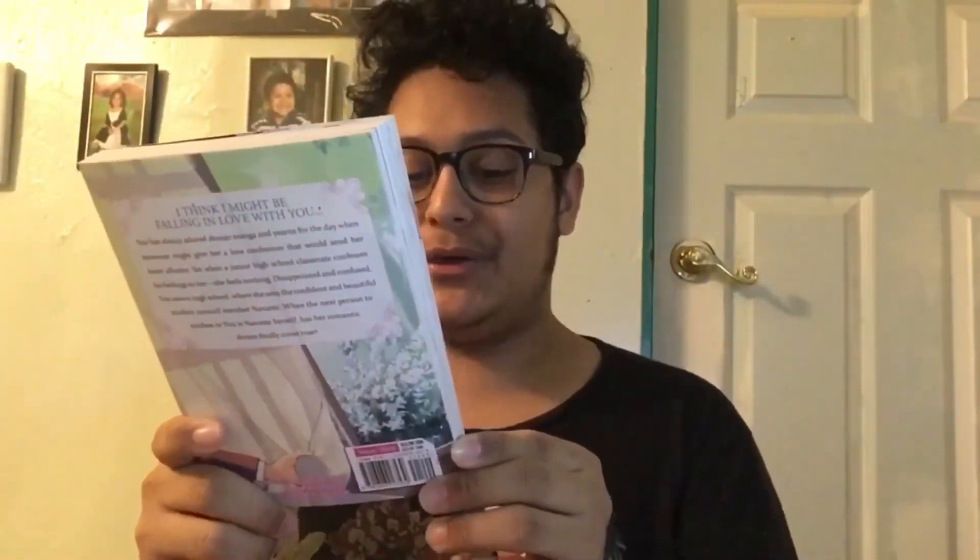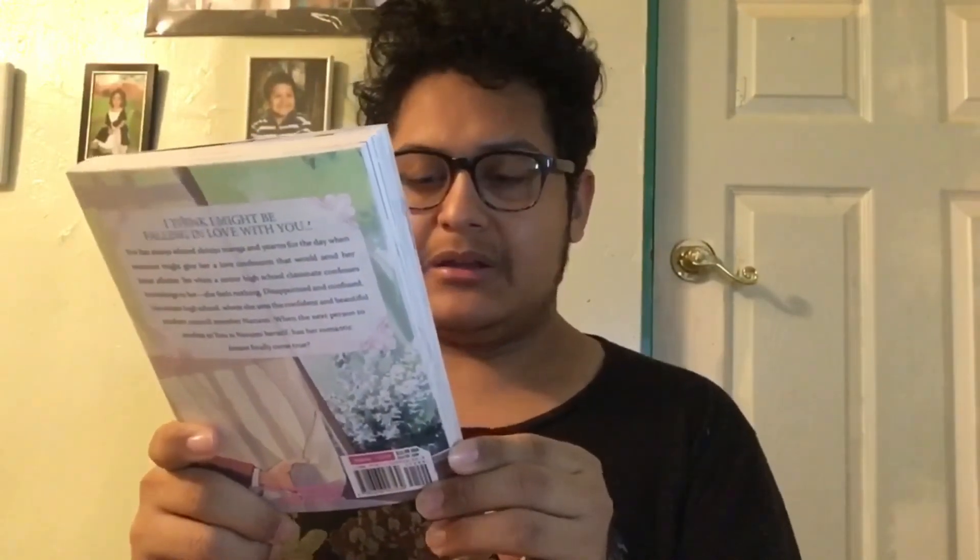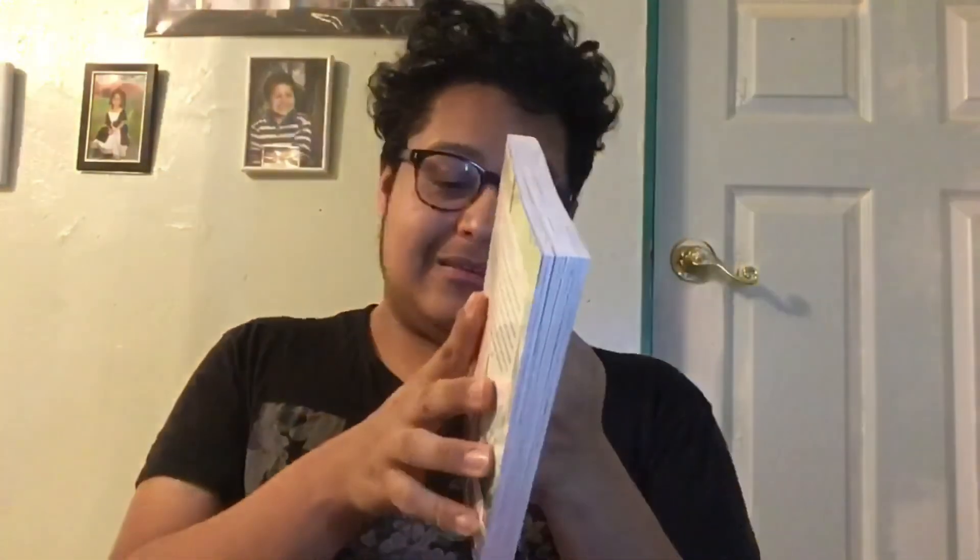The next book is a manga — Bloom Into You by Nakatani Nio. I think this is a lesbian LGBT manga romance, which seems pretty obvious from the cover. I'm so in love with cute romance-type mangas. This is the first volume and I think there are about nine out so far. I like the premise so I want to read the first book and see where it leads me.